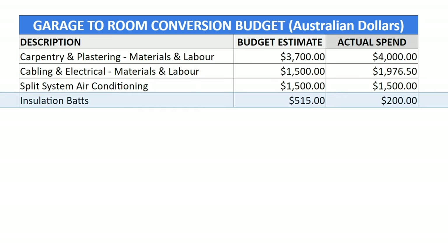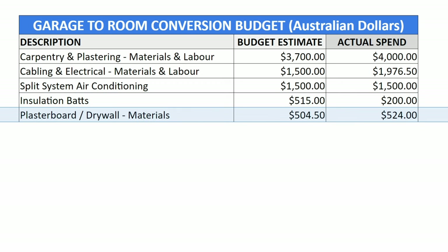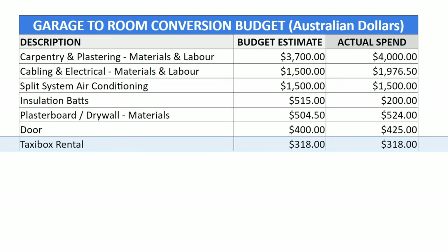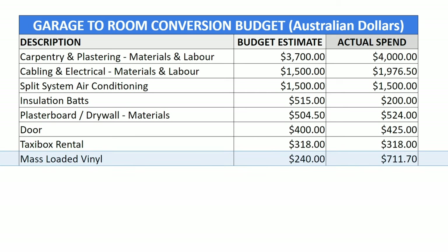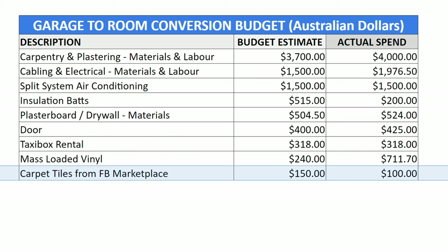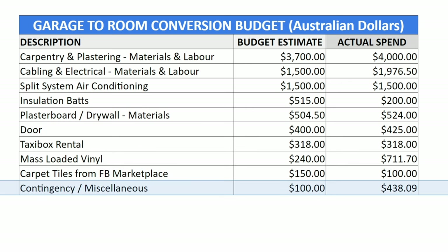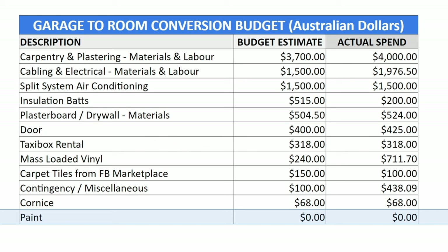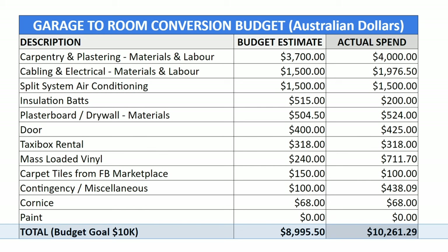Materials made up the rest of the expenses. I found insulation bats on Facebook Marketplace for $200, saving money from my $515 budget. Plasterboard ended up costing $524, slightly more than the $504 budget due to freight. I budgeted $400 for the door but spent $425. The Taxi Box rental was $318 for drop-off, pickup and the monthly rental. I originally planned for one roll of mass loaded vinyl at $240 but ended up buying three for $711, which proved worthwhile for soundproofing. Carpet floor tiles were budgeted at $150 but I found slightly used ones for $100 on Facebook Marketplace and installed them myself. The $100 contingency for extra materials ended up being $438, and I paid an additional $68 for the correct cornice after ordering the wrong one. I omitted a budget for paint since I had enough leftover from previous projects and painted it all myself. In total the project cost just over $10,000 which was within our estimated budget.